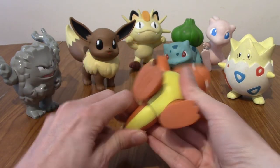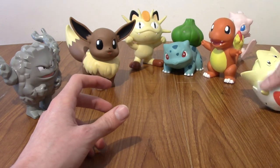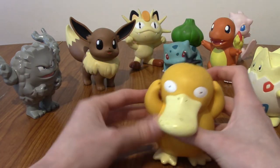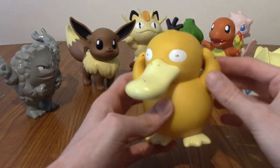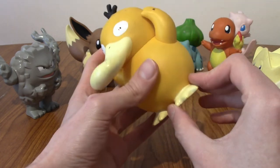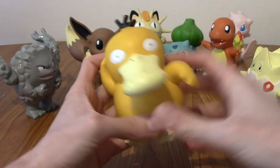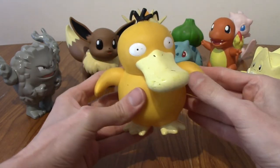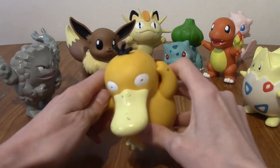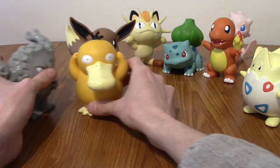That looks about right. We can put him next to his buddy. Next up — I don't remember this at all, actually. We have Psyduck. His tail is solid, as are his feet. His head can move, which is nice. His arms can move as well — he can look like a sort of sheriff or deputy about to have a gunfight. You want his hands up in the Psyduck pose, maybe to the side. We'll put him there for now.